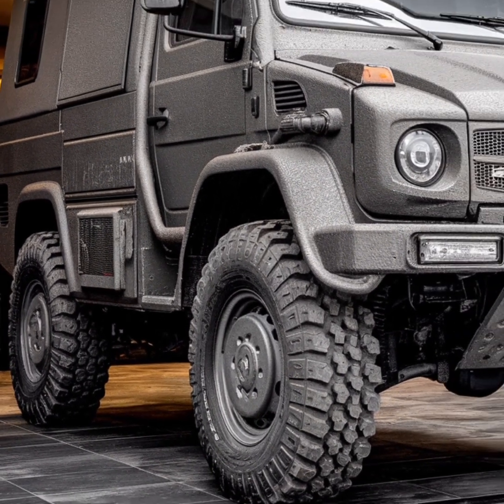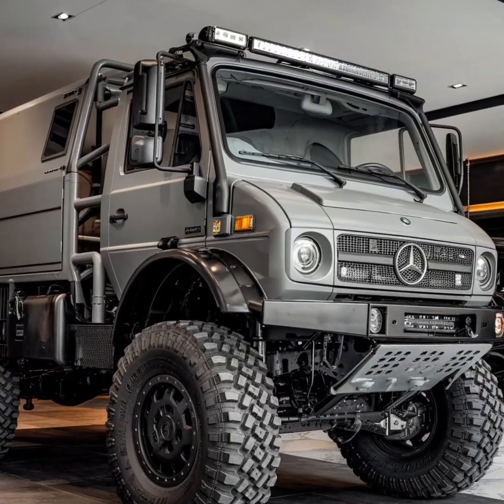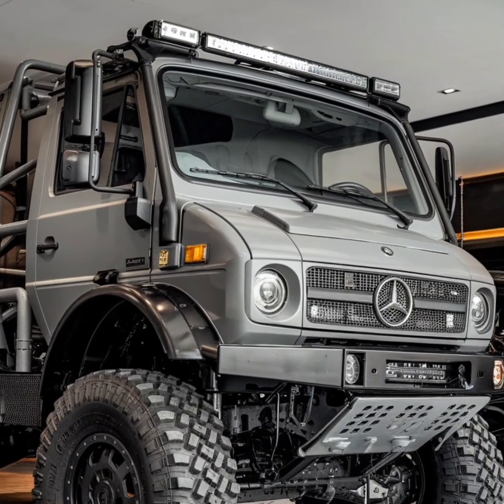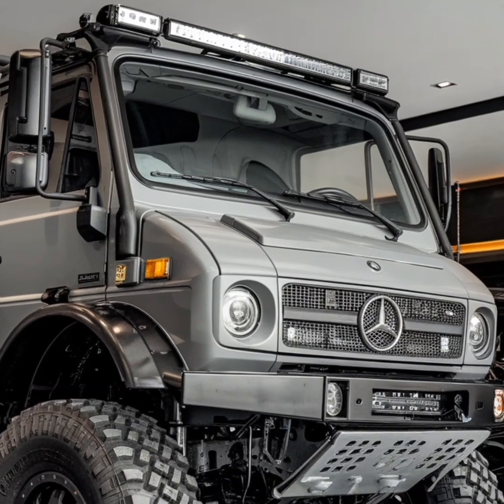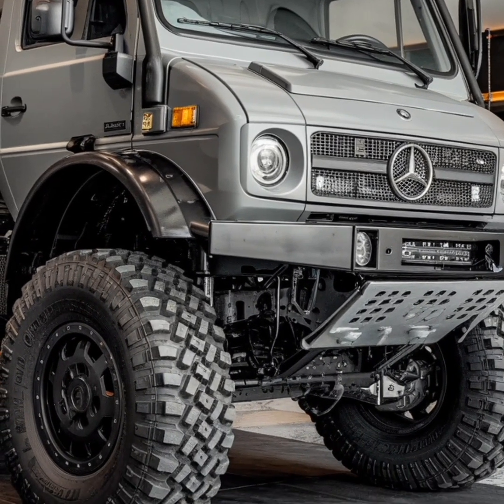At its core, the Unimog is a vehicle designed to handle the toughest terrains and challenges. Its high ground clearance, achieved through portal axles, allows it to traverse rocky landscapes, muddy trails, and steep inclines with ease.